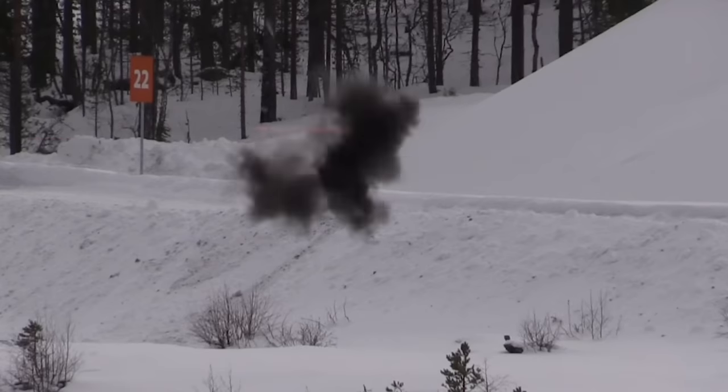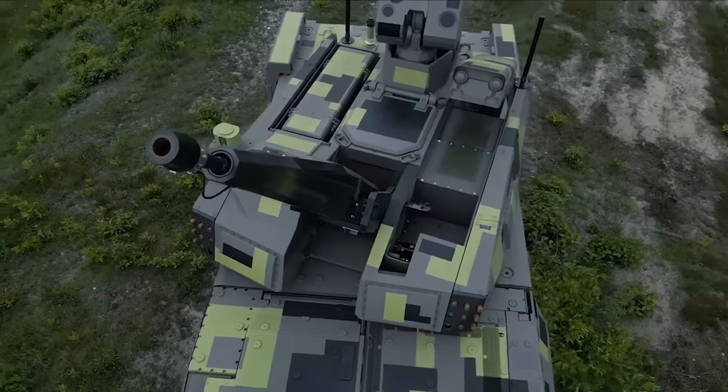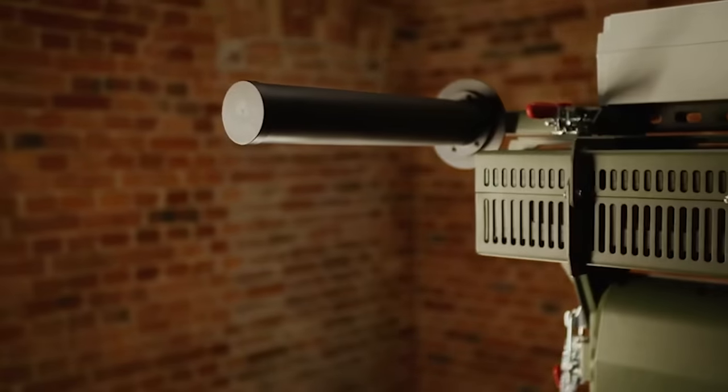As the use of drones continues to grow, the development of effective anti-drone systems becomes increasingly important for security and privacy protection. Today, we want to show you the 10 best anti-drone systems in the world.